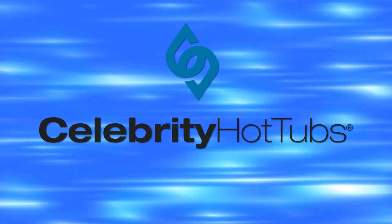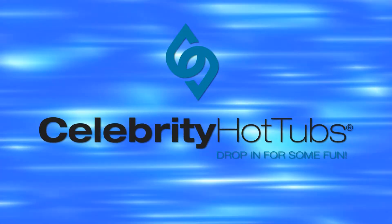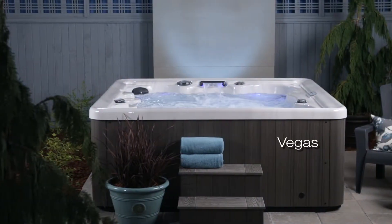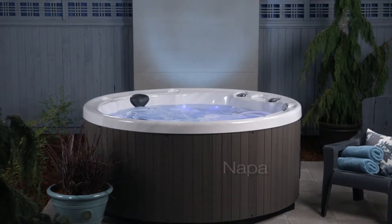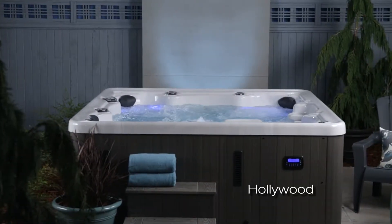Celebrity Hot Tubs are all about good, clean, American-made fun. And whether your fun involves relaxation or excitement, Celebrity Hot Tubs are the place to find it, with carefree ownership and years of happy use.